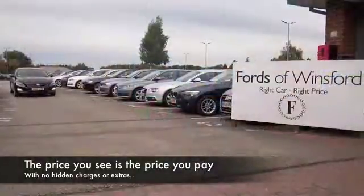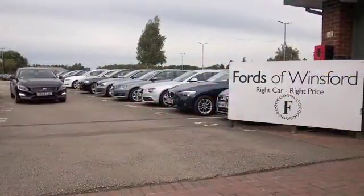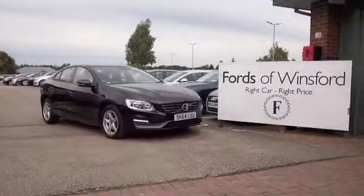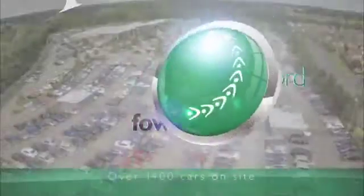We can hold the car for you for up to 48 hours. There's no deposit and no obligation. Bring your licence with you, have a test drive, and discover this great car for yourself.